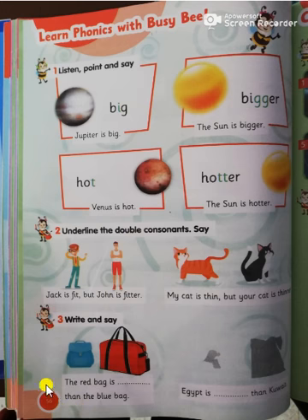Exercise number three: write and say. The red bag is bigger than the blue bag. Egypt is bigger than Kuwait.